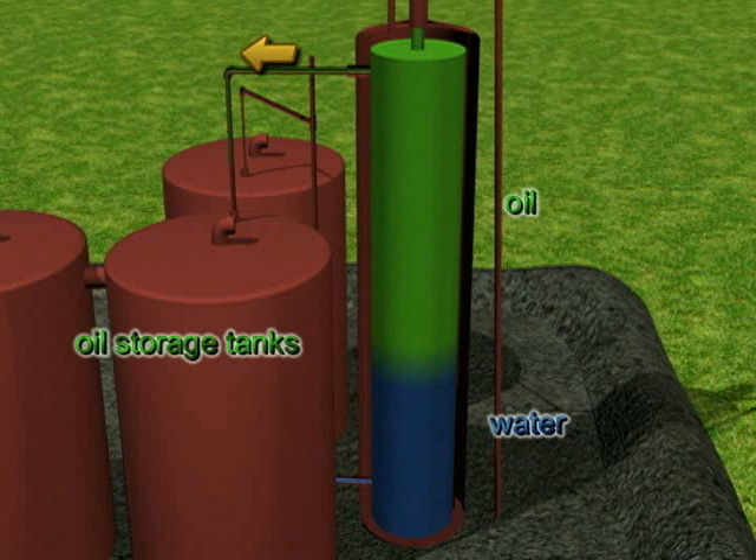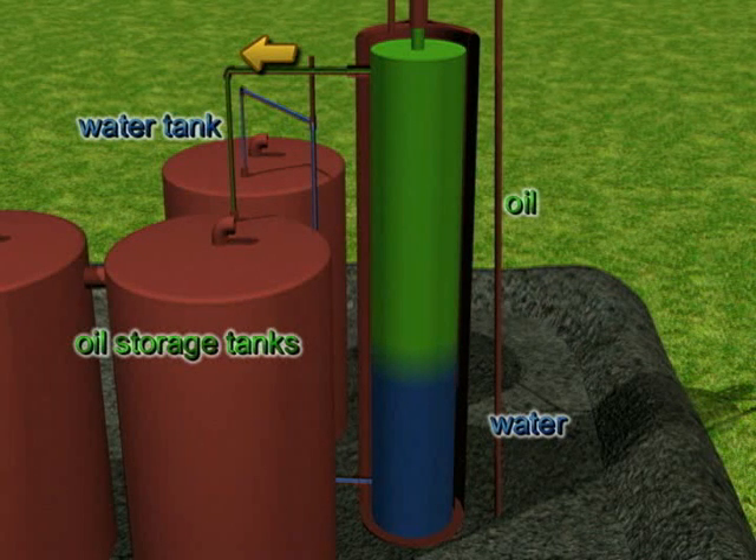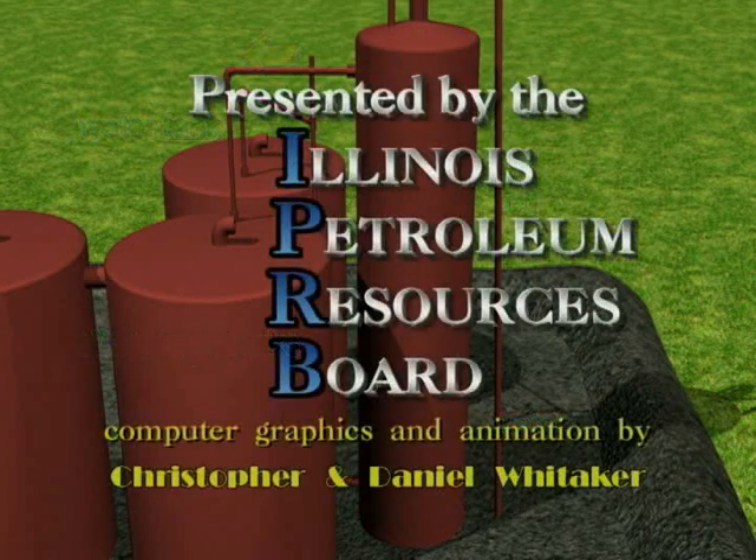Trucks come whenever needed to haul the oil off to the refinery. Water flows out of the separator to the water tank. This water is later injected back into the oil reservoirs, where it helps to maintain some of the pressure and to drive oil towards the producing wells.